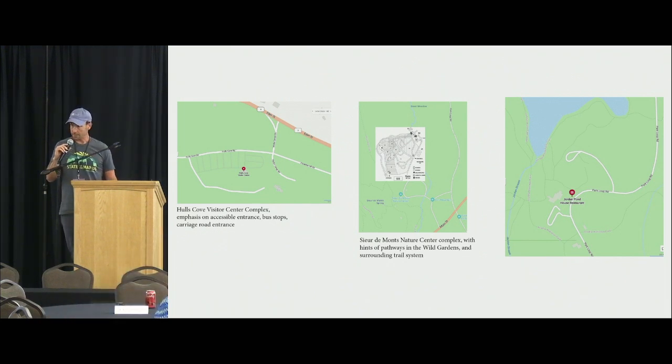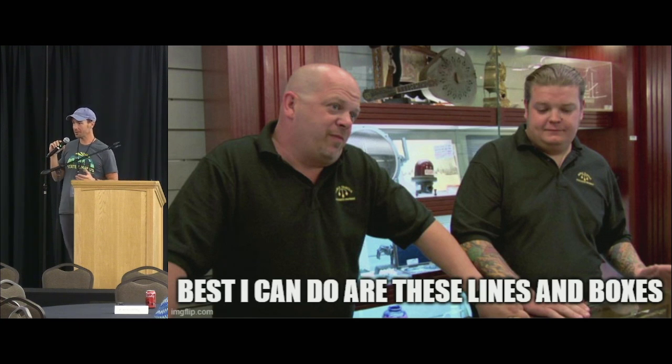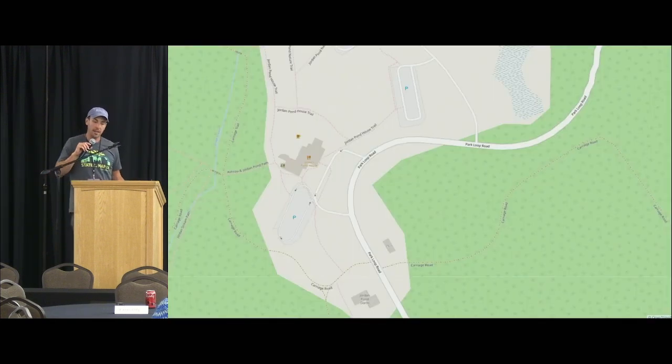At some point a landscape architect has drawn all of these things, passed them on to a civil engineer. These sites have been drawn multiple times, recorded in some database, recorded in AutoCAD at some point — and then when it comes to creating the map, the best available is just lines and boxes. The OSM data here wasn't bad. I don't have good before-and-after screenshots since I didn't have this talk in mind when I started the project.